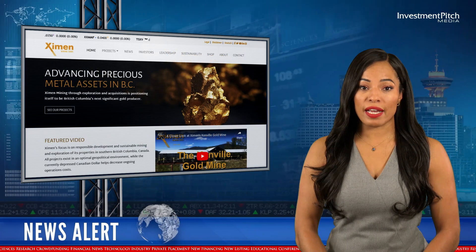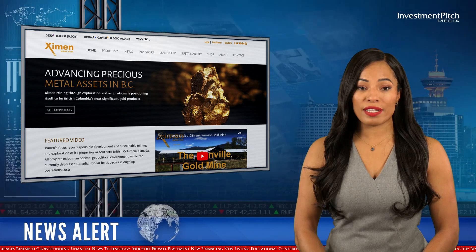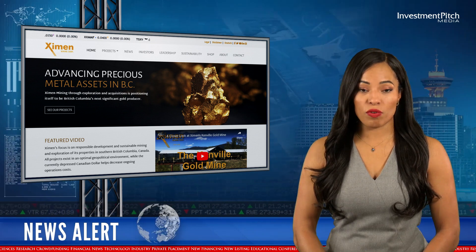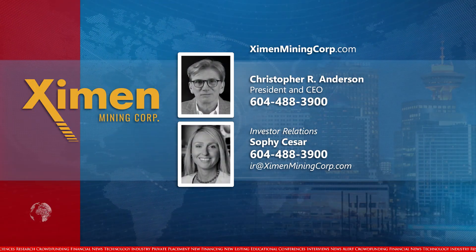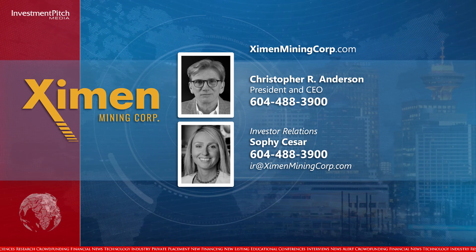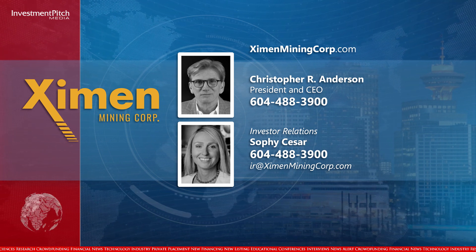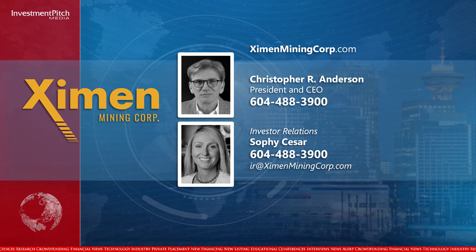Examin's shares are trading at $0.05. For more information, please visit the company's website at ExaminMiningCorp.com. Contact Christopher R. Anderson, President and CEO, at 604-488-3900. For Investor Relations, contact Sophie Cesar at 604-488-3900 or by email at IR@ExaminMiningCorp.com. I'm Cassandra Belinsky for Investment Pitch Media.